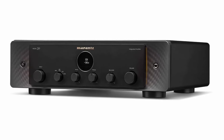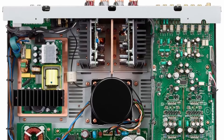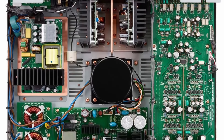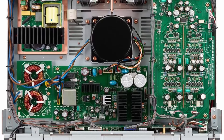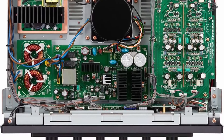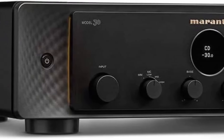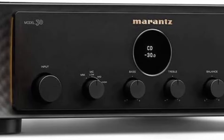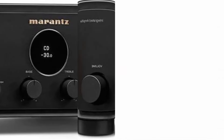No matter your musical passions, your music always sounds better with Model 30. Fully discrete and accurate detailing — Marantz HDAM-S/E3 technology is comprised of dozens of independent parts, each hand selected for pure, detailed Marantz sound. Extraordinary sensitivity, designed to replicate the sensitivity and feel of a vintage analog amplifier, even when simply adjusting the volume.